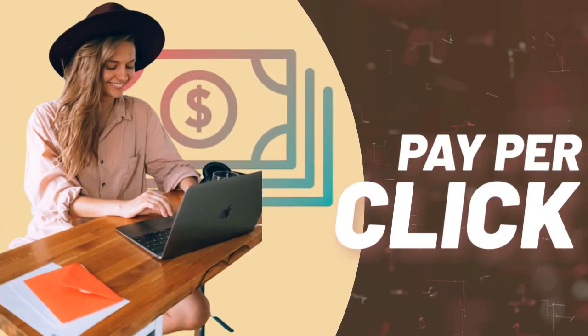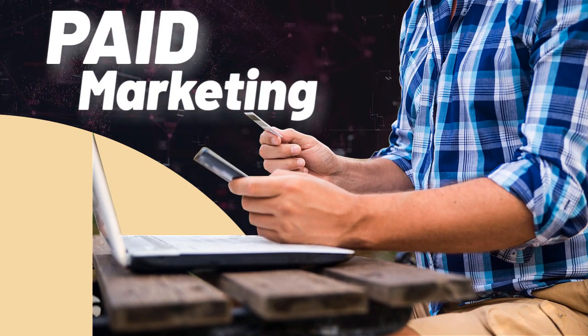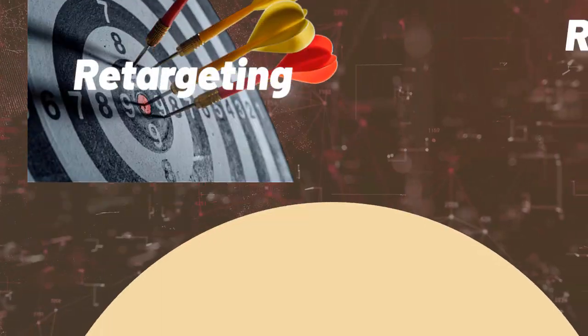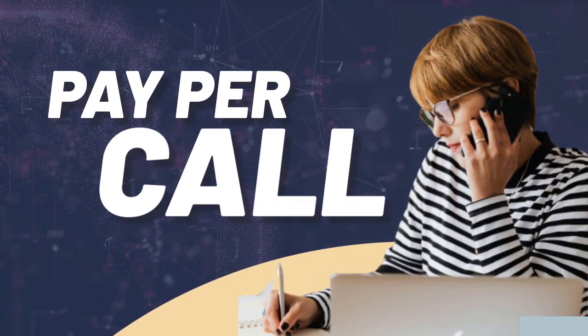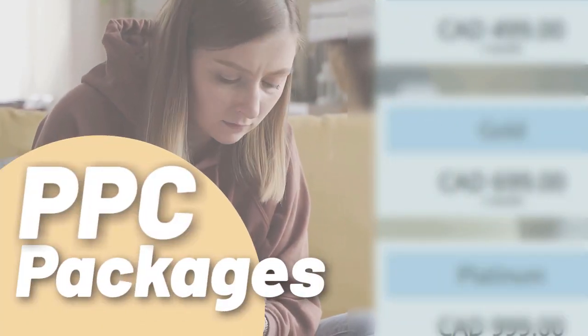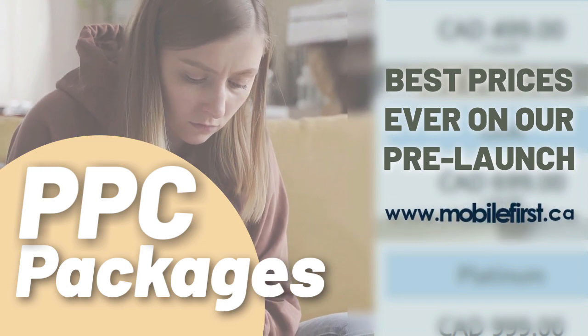PPC — pay-per-click, paid marketing, remarketing, retargeting, pay-per-call. PPC packages — best prices ever on our pre-launch. Check it out at mobilefirst.ca.